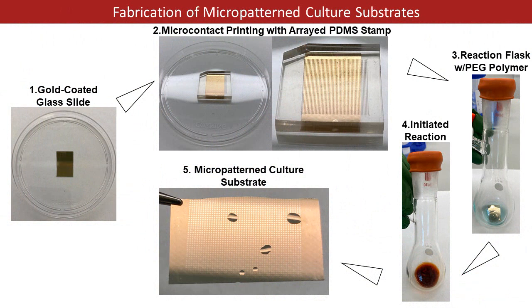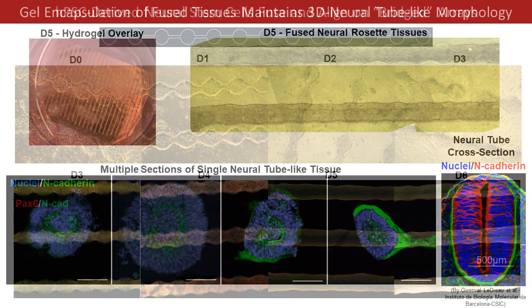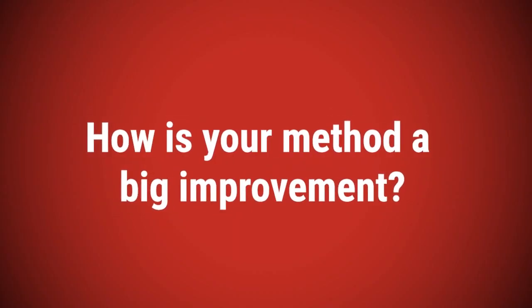Our technology basically allows a very simple method to control this development, particularly for generating models of the brain and spinal cord. Very early in human development, you form a tube-like structure which we call the neural tube, and our technology allows us to essentially bio-manufacture these neural tube-like structures at will. This will allow us to create models of the human brain and spinal cord that are anatomically similar to what we see in the developing human embryo.